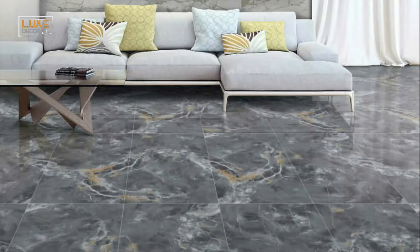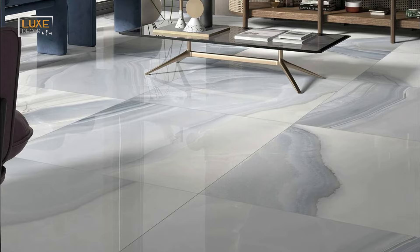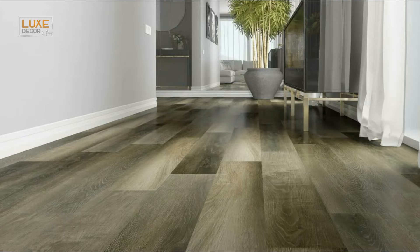Ultimately, your choice of floor tiles and wall tiles will have a significant impact on the overall aesthetic of your living room. Take the time to consider different color schemes and find the perfect combination to create the look and feel you desire. Selecting the right material for tiles when installing in the living room is crucial for both practical and aesthetic reasons.